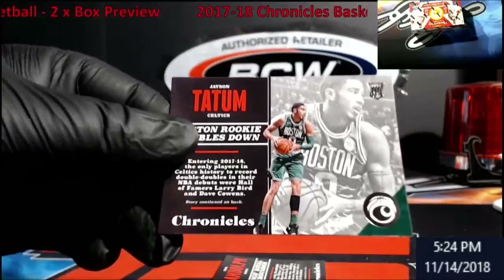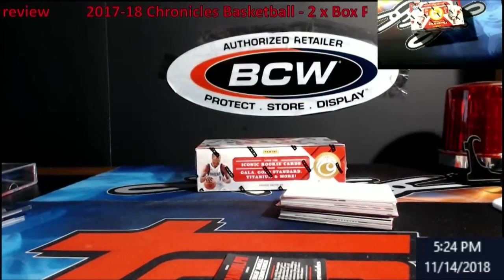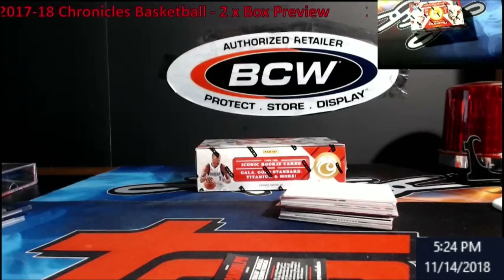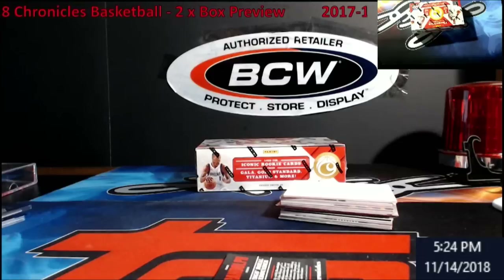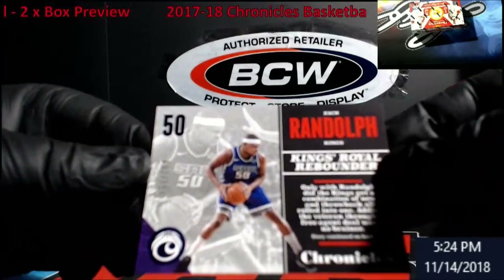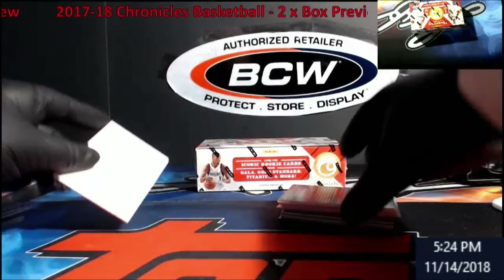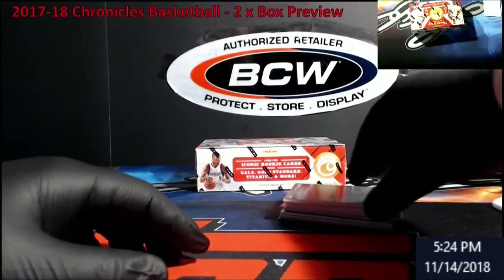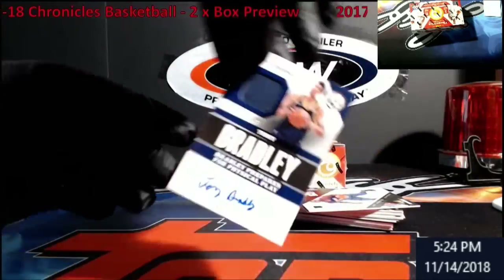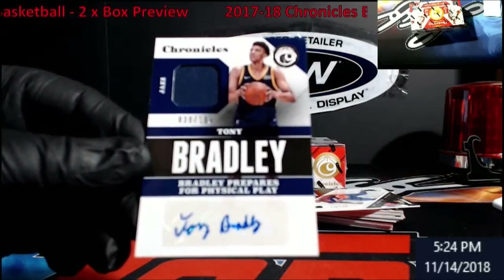Chronicles Tatum rookie — I said this stuff to me was really good for the price, especially now when you're spending a ton of money on products. This isn't too bad — this is out of 199, Zach Randolph for the Kings, Chronicles. We have our dummy card — thank goodness, we need some of them. Oh, we got a Tony Bradley auto for the Jazz, out of 199.